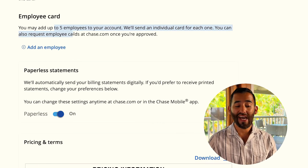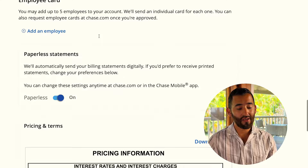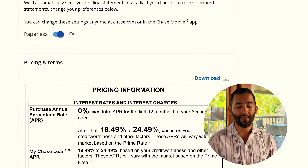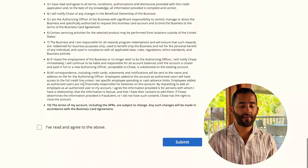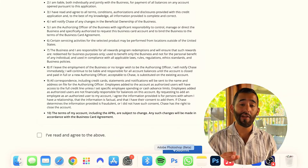At the end it'll ask if you want to add any employees — hit no most of the time. Then you've got paperless statements, pricing information, and certifications to read through; hit agree and submit. Once you submit, if it's your first Chase credit card, most of the time your application will go into review. Don't stress — it's very common. If you've had a Chase business card before, you have a chance of being auto-approved.